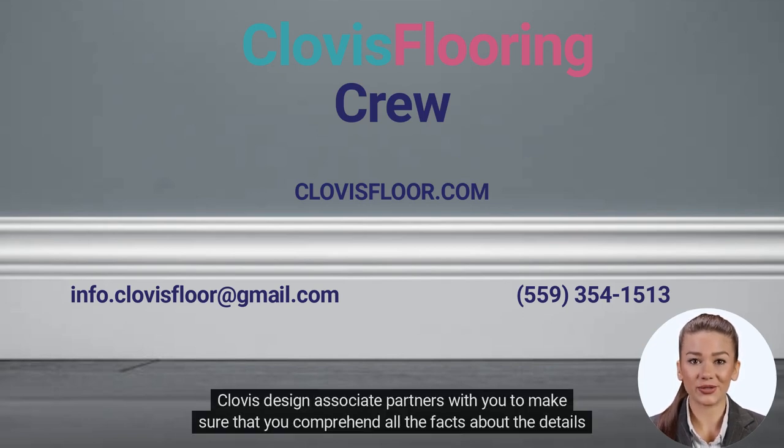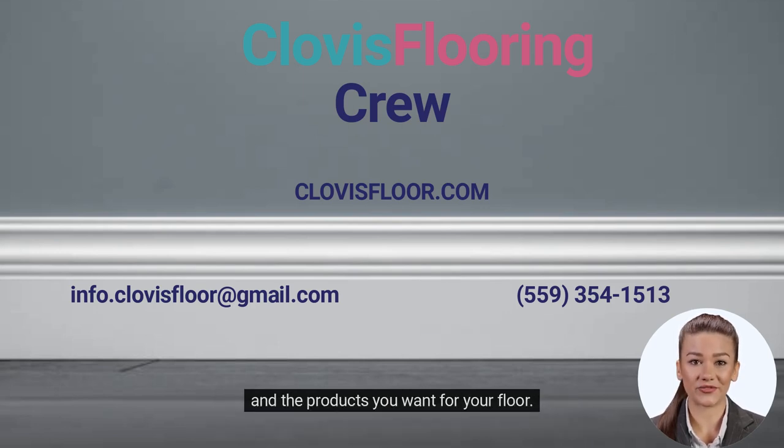Clovis Design Associate partners with you to make sure that you comprehend all the facts about the details and the products you want for your floor.